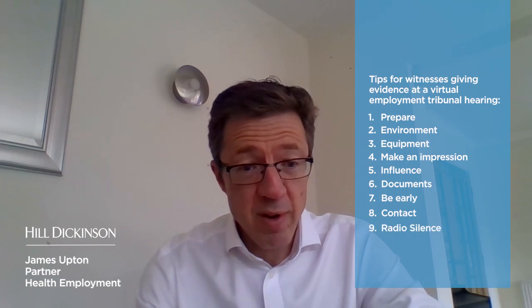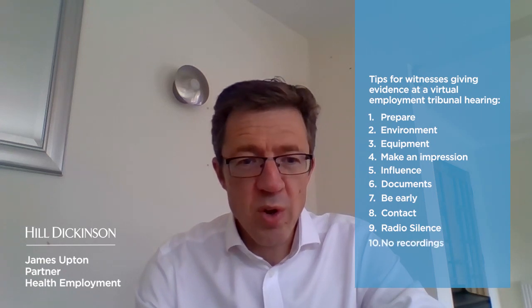Tip nine: Radio silence. However, do not try to discuss the case with your representative while you're giving evidence. And finally, tip ten: No recordings. Do not record or broadcast the hearing — it is a criminal offence.